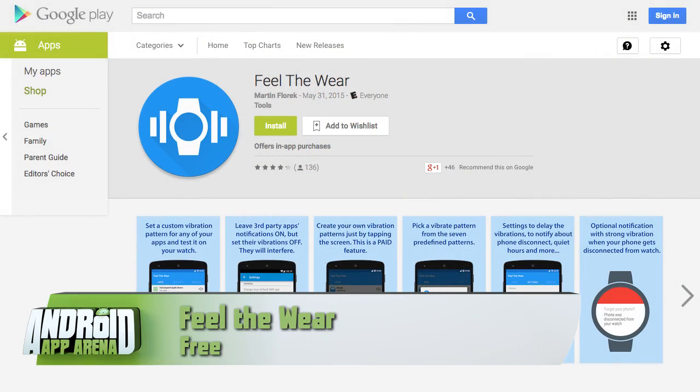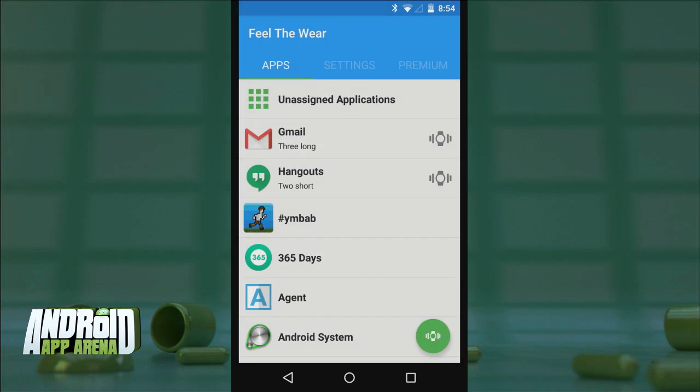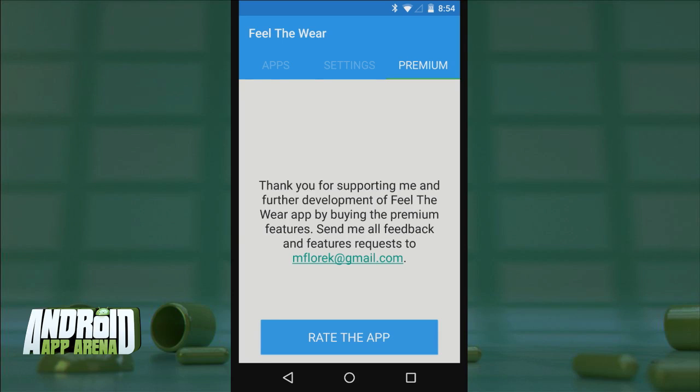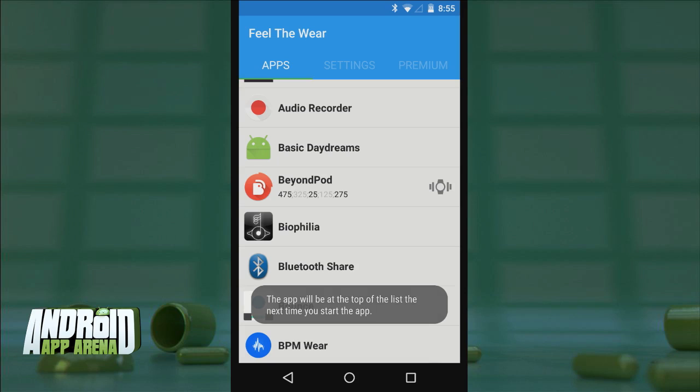Let's take a minute and focus on possibly the most effective method of communication when it comes to Android Wear — vibration. This is how the watch communicates important messages and notifications without you having to glance at your watch. The next app makes those vibrations more configurable. Feel the Wear allows you to customize the vibration patterns assigned to specific apps on your phone. I'm setting Gmail here to give me three long buzzes and Hangouts to give me one short buzz. If you pay the $1.19 upgrade for the premium version, you can go totally custom and create your own pattern by tapping inside a box — however you choose.